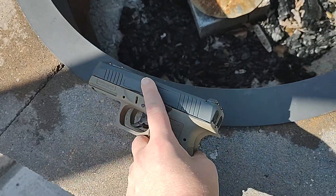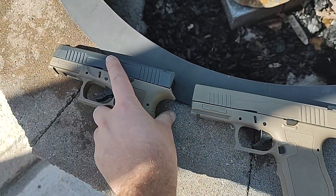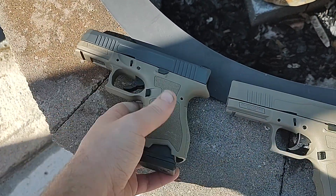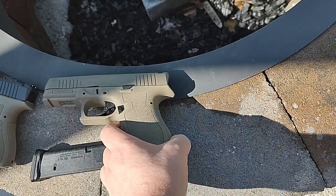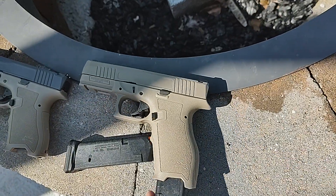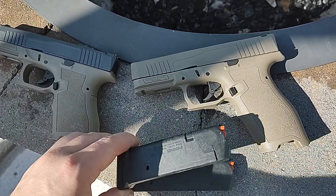They're the same width, same everything — basically the same gun. If I pop the magazine out of the Compact, pop the magazine out of the full size, you can get a look at the magazine difference.